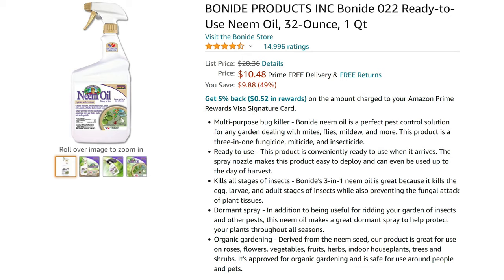Neem oil works differently. It's a plant-based pesticide found in the seeds of the neem tree, and it works by preventing the pests from eating, and if they can't eat, they die.